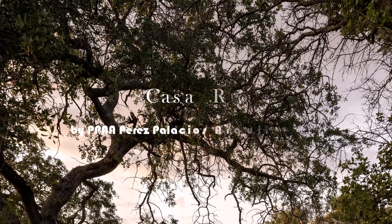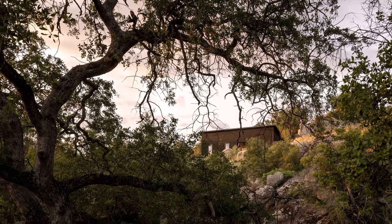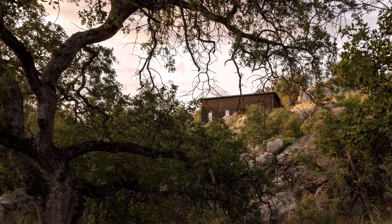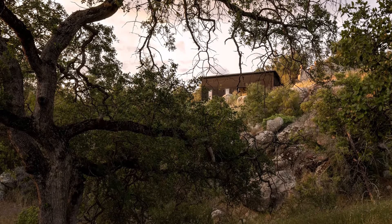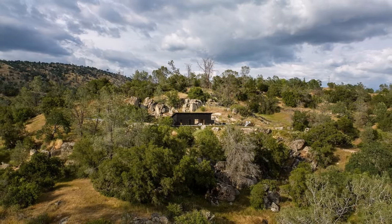Casa Roca, located in Yosemite Lakes, was designed to maximize the beautiful views of Yosemite National Park and create stunning visual transparency. Every room in this house has been carefully designed to bring nature into the daily lives of its residents.